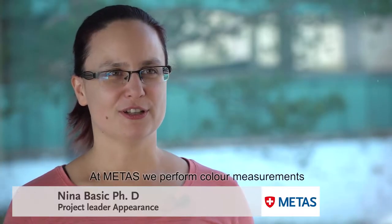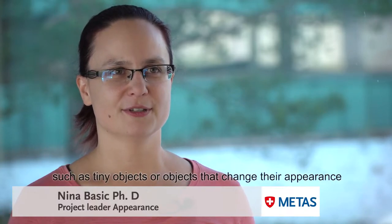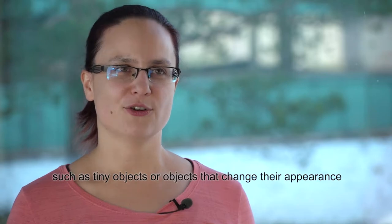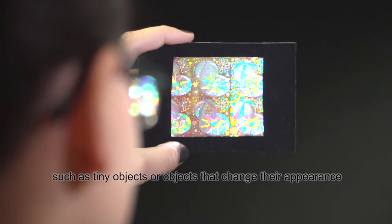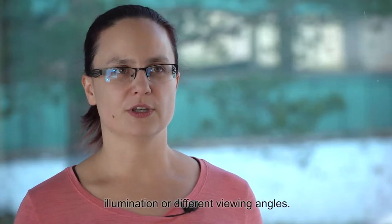At METAS we perform colour measurements of materials that are normally difficult to characterise, such as tiny objects or objects that change their appearance when you view them under either different illumination or different viewing angles.